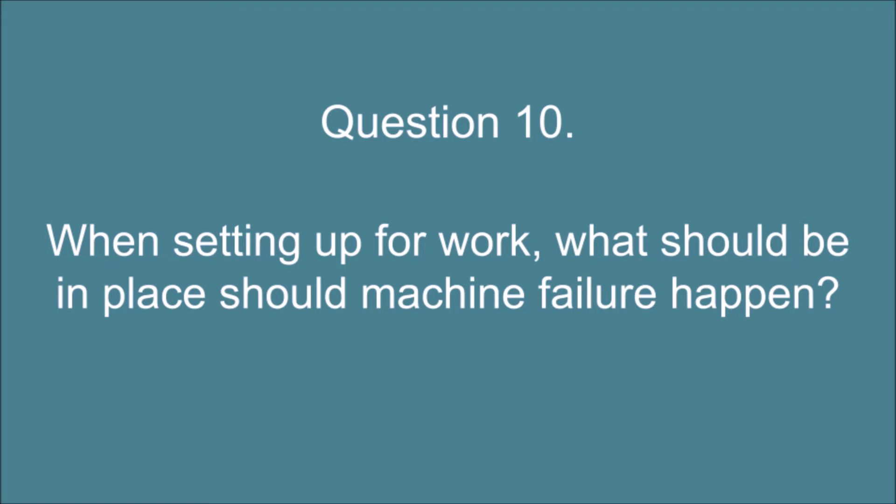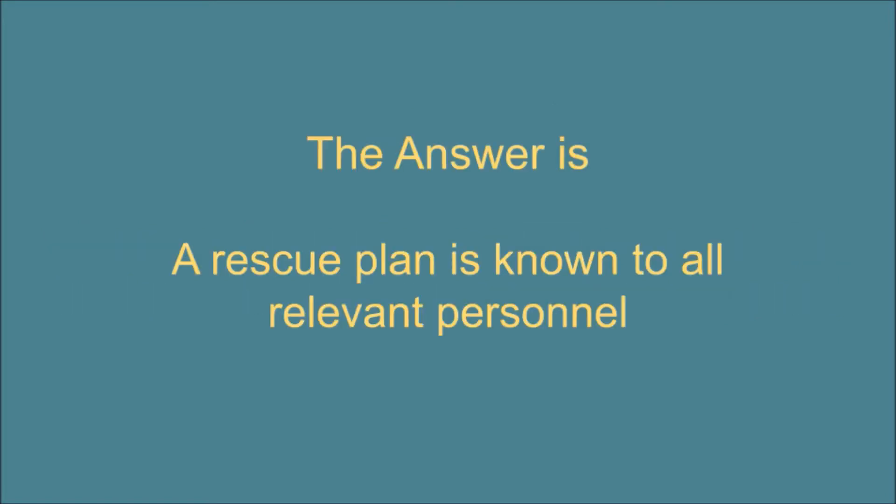Question 10. When setting up for work, what should be in place should machine failure happen? The answer is: a rescue plan is known to all relevant personnel.